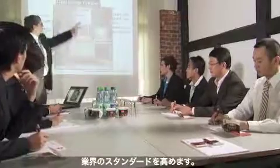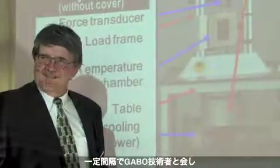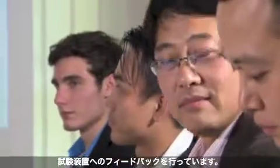The Gabo Academy sets international standards. At regular intervals, devoted technicians and scientists from all over the world exchange experience with Gabo's DMTA experts to intensify their knowledge on operation and application of Gabo test units involving many different materials.